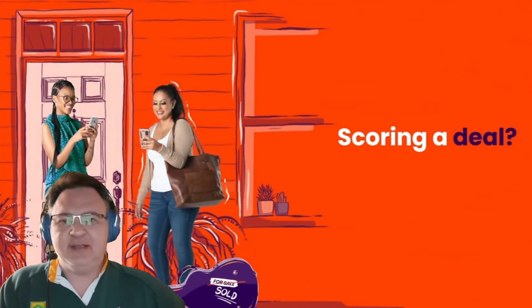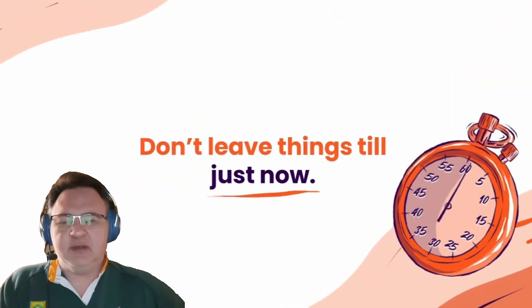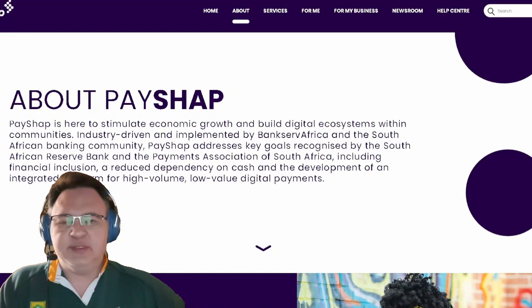These payments are near instant and only take a couple of seconds to reflect in your bank account, regardless of which banking institution they use. As long as they are registered for the PayShop payments, you will get the money almost immediately.